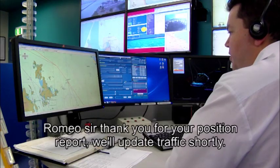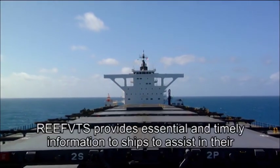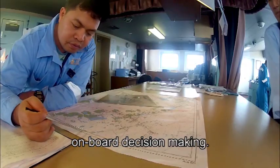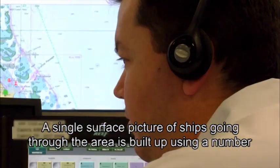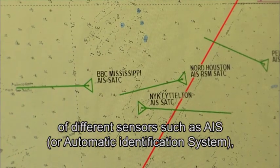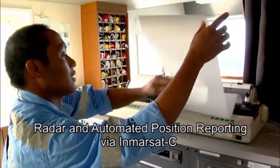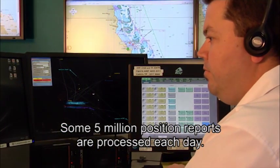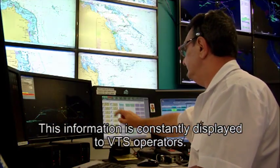Reef VTS provides essential and timely information to ships to assist in their onboard decision making. A single surface picture of ships going through the area is built up using a number of different sensors, such as AIS (Automatic Identification System), radar, and automated position reporting via InMarsat at sea. Some five million position reports are processed each day, and this information is constantly displayed to VTS operators.